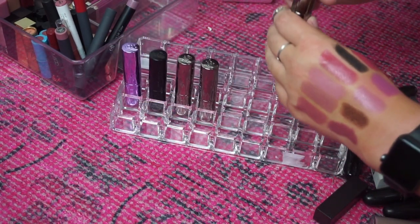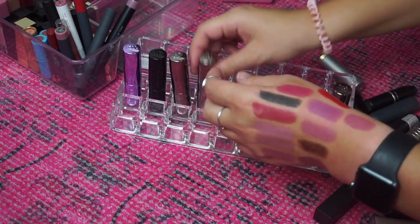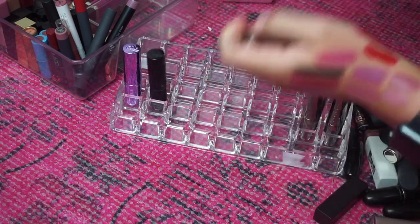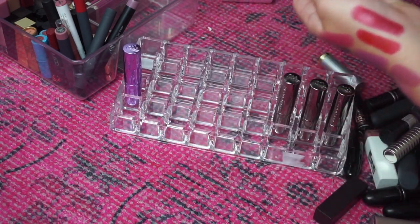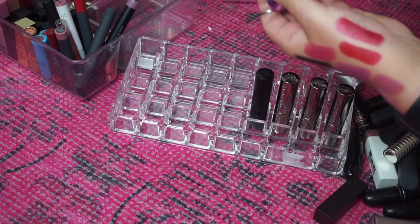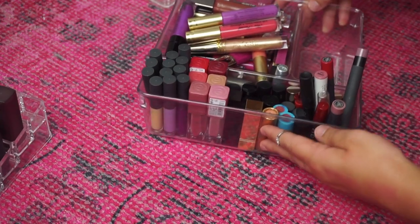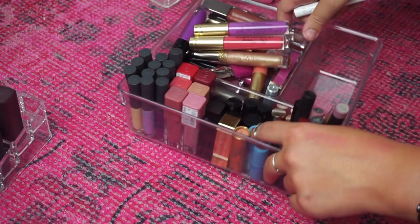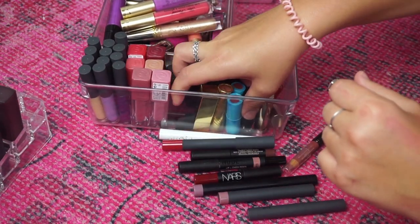All of these Urban Decay revolutionary lipsticks I'm going to keep — I freaking love this formula. I have Fiend, Native, Naked 2, and Stark Naked which is matte. I also have Sheer Shame but I'm going to get rid of that because I don't really see myself wearing it. Alright, what we have left are lip glosses, pencil kind of products, and mini lipsticks. I think I'll do the base kind of products first and then we'll do lip glosses last.